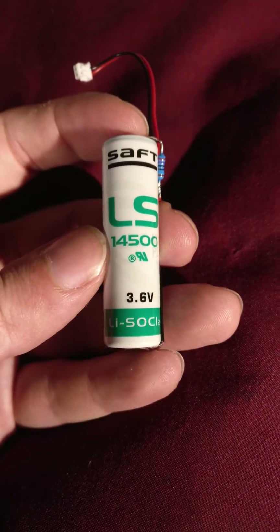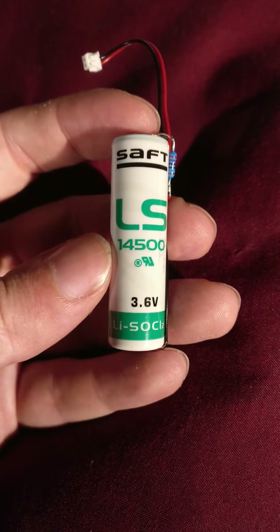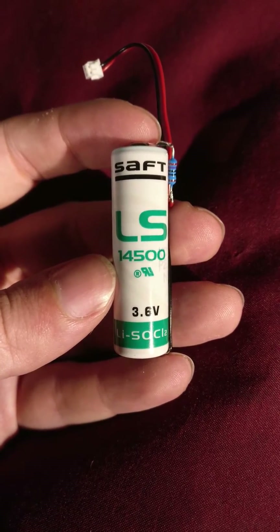Something about the chemistry of the lithium thionyl chloride allows it to have the highest energy density of any battery currently available, with the disadvantage that they are not rechargeable.